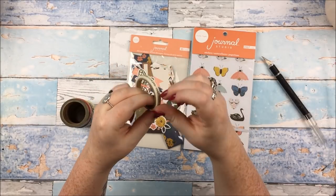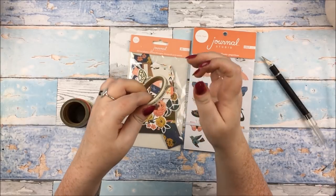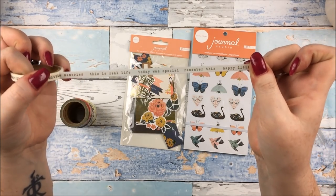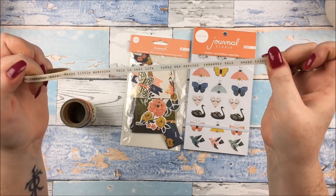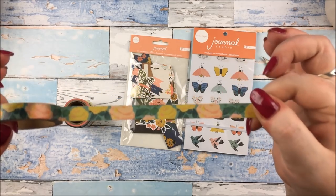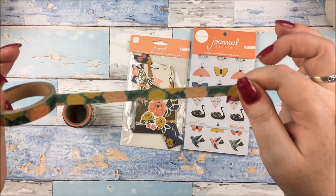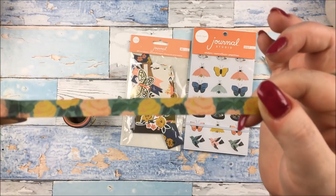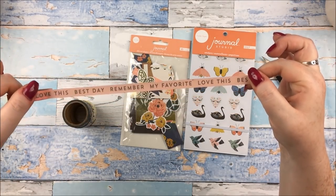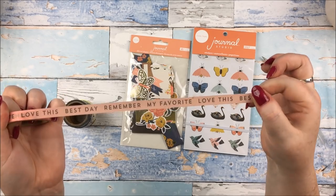You get eight tapes in this set. The first one is a slim one and it's one of my favourites — it's a slim off-white colour with typewriter font saying things like 'today was special', 'remember this', 'happy little memories'. The next one is another slim one, a little bit wider — probably about 7mm — with a beautiful green background with peach and yellow florals. Then there's another slim in a peachy colour with words like 'best day', 'remember', 'love this', 'my favourite' — spelt the American way of course. Hashtag British scrapbooker problems.